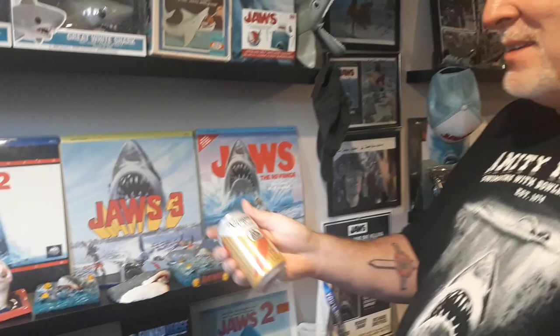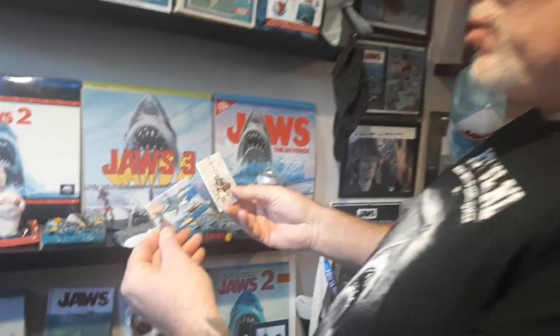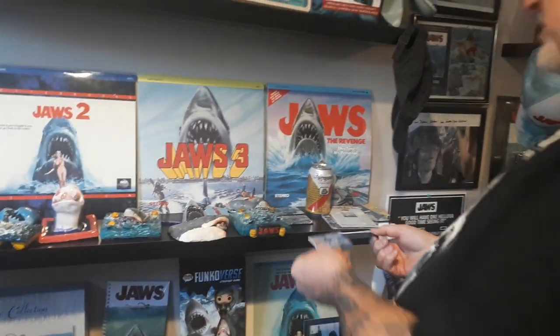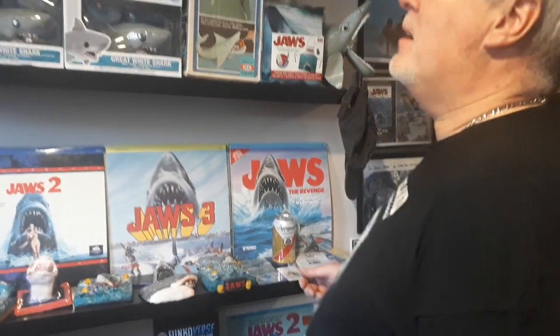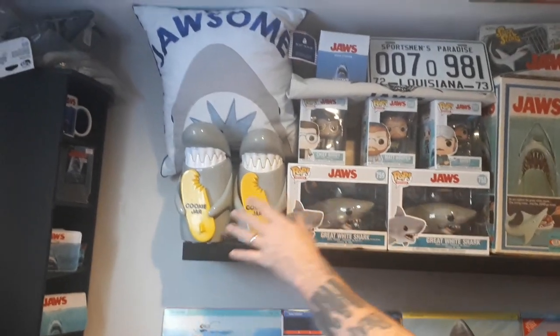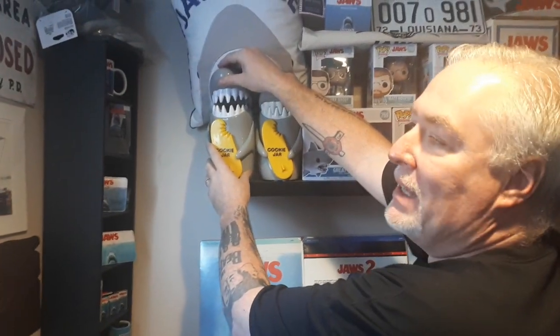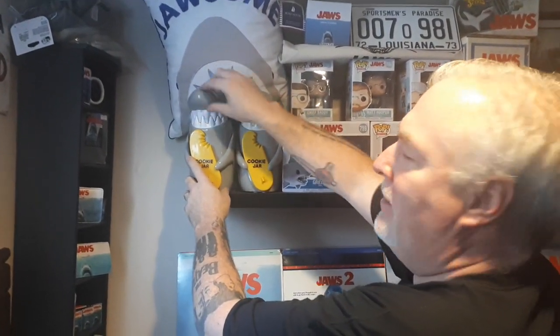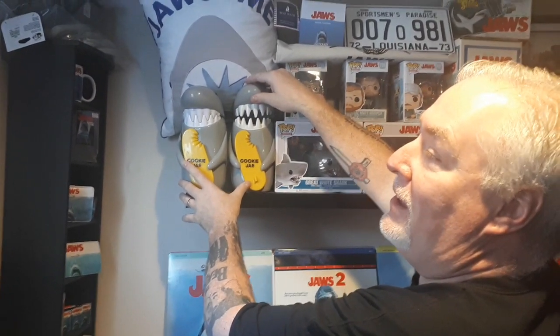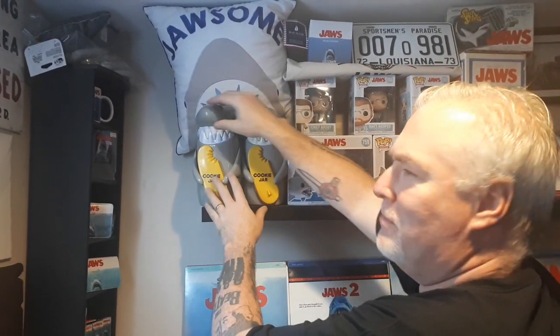I got myself a couple cans of Narragansett beer. Got these from Jim Beller. Just some fridge magnets — pretty cool pictures from the movie. I've got a couple of the Jaws cookie jars. The reason why I got two of them is because one of them plays the theme backwards. So one is normal and then the other one is backwards. I don't know why, but I had to have them both.